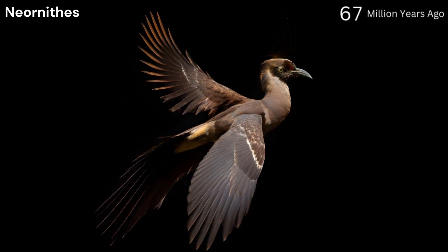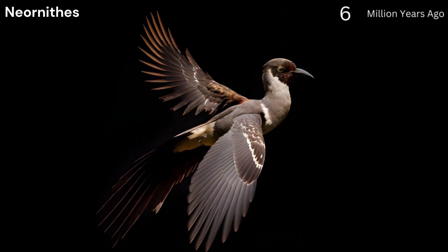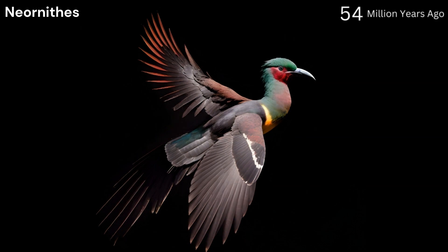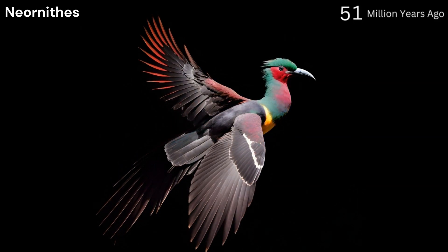Neornithes, 70 million years ago. Known as the New Birds, they are the direct ancestors of all living birds and emerged during the late Cretaceous period. They showed many features of modern birds, such as a beak with no teeth and the presence of a wishbone.